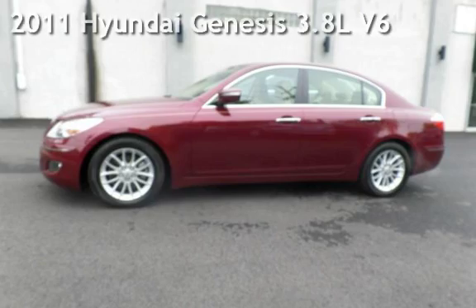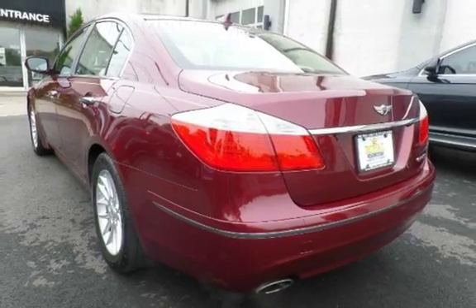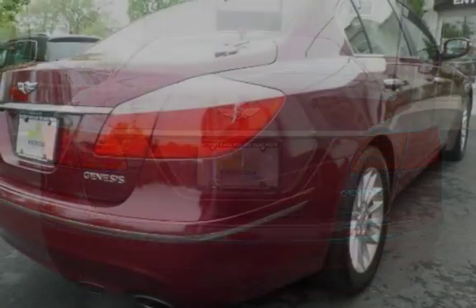Another beautiful vehicle, value priced thousands below the market. Presenting a pre-owned 2011 Hyundai Genesis 3.8L V6. This four-door sedan has a six-cylinder 3.8L V6 engine with rear-wheel drive and an automatic transmission.